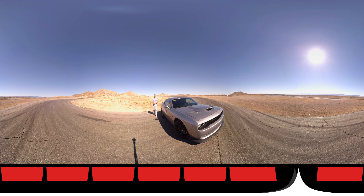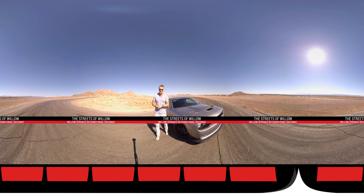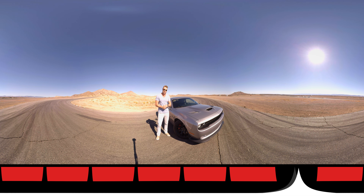Hi, I'm Jonathan Buckley for Autoblog and we're here in the American desert with some American muscle. This is Willow Springs International Raceway and this is a 2016 Dodge Challenger Hellcat. Now I'm not going to lie, I'm a little intimidated, but what are we waiting for?